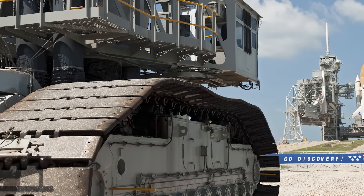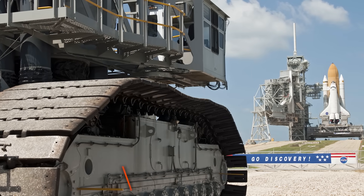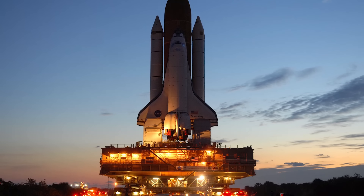The crawlers continued fulfilling this mission for decades without ever being replaced. While their official names are Crawler Transporter One and Crawler Transporter Two, they have been given the affectionate nicknames of Hans and Franz — a homage to the fictional bodybuilders from a recurring sketch on Saturday Night Live.